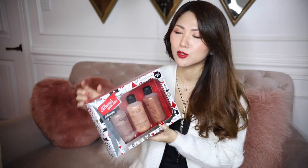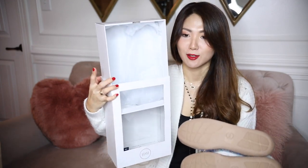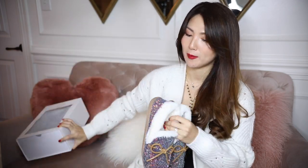Everything you see in this video I'll link down below in the description box, so check down below if you're interested to purchase for your loved ones, friends, and family. How pretty are these — sparkles everywhere! I tried rubbing it but nothing comes out, and the package says no crystals falling out. It's a simple white package but you can wrap it to give to someone.